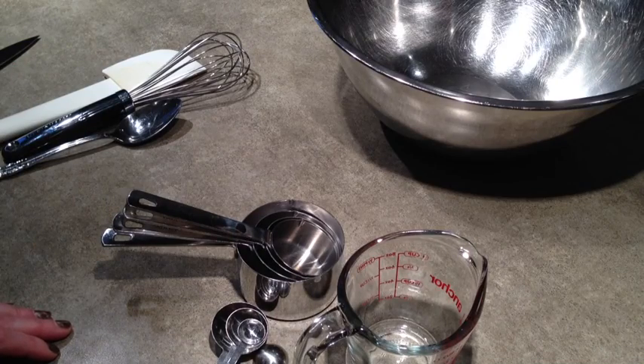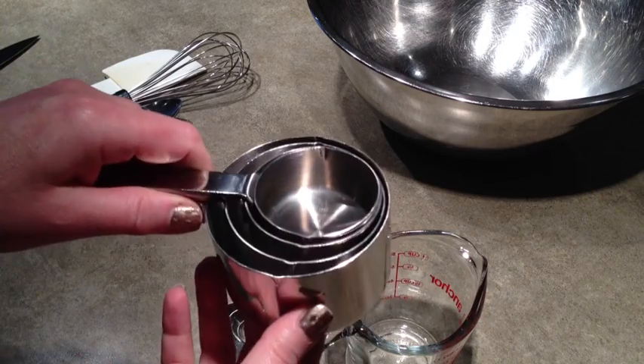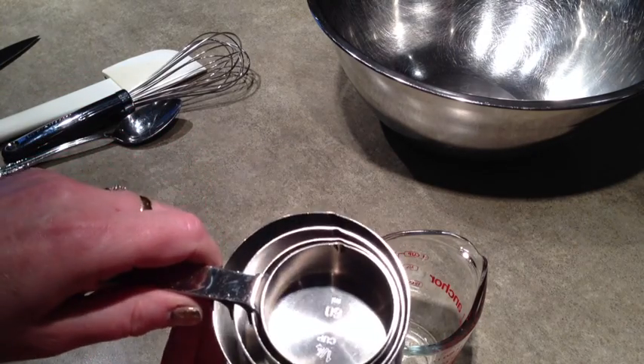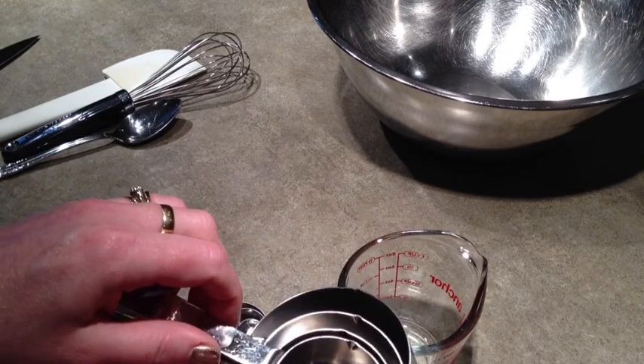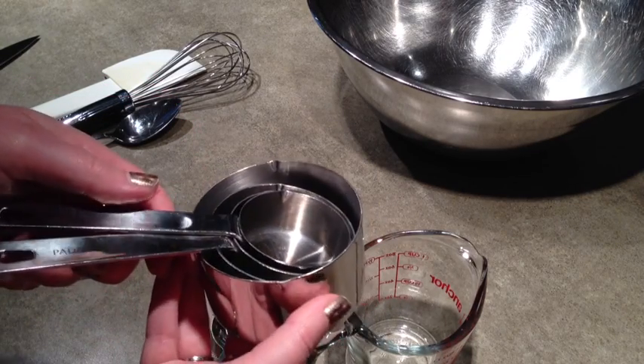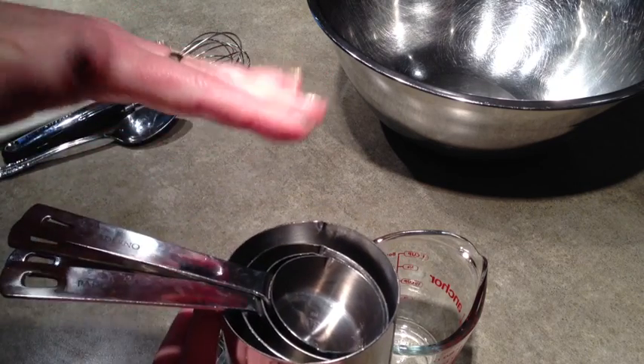The other critical items you're going to need in the kitchen are some really good measuring cups. For dry ingredients like flour and sugar, you want a nice heavy-weight set of stainless steel measuring cups. Usually it comes in quarter cup, third of a cup, half cup, and full cup. Use these all the time, and remember to measure correctly by scooping the flour in and leveling it off.